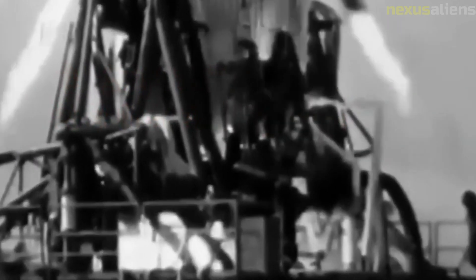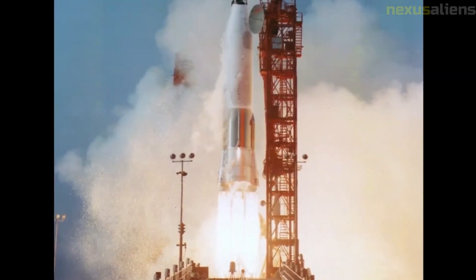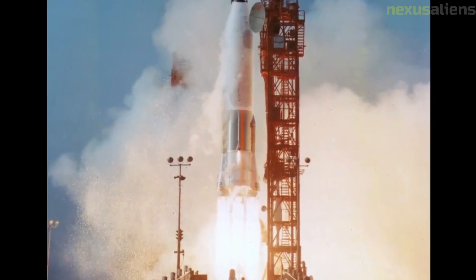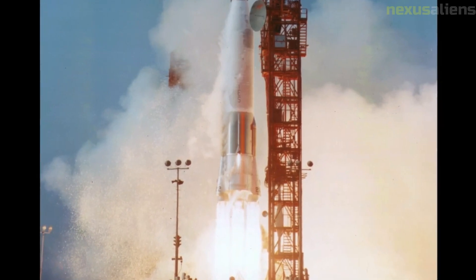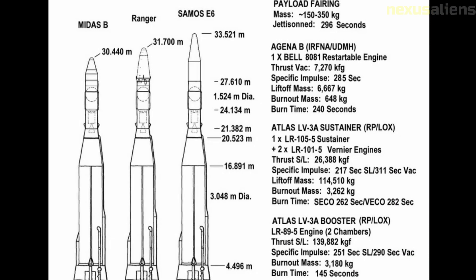Unmanned spacecraft and mission control: Ranger 4 was an unmanned spacecraft, meaning that it did not have a crew on board. This was typical of early space exploration missions, as robotic spacecraft were seen as a safer and more cost-effective option than manned missions. The Ranger 4 mission was controlled from the Jet Propulsion Laboratory (JPL) in Pasadena, California, a NASA research center responsible for the design and operation of robotic missions to explore the solar system and beyond.